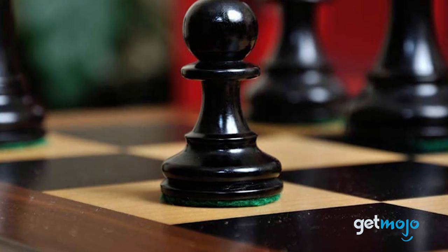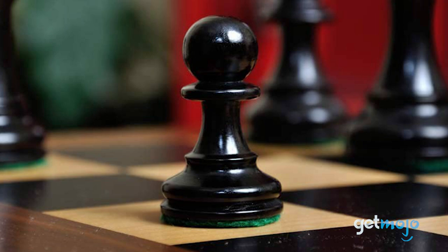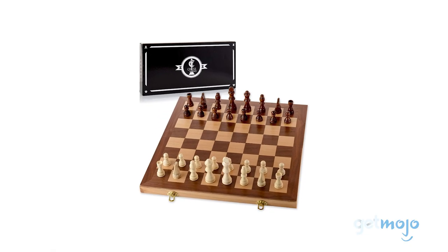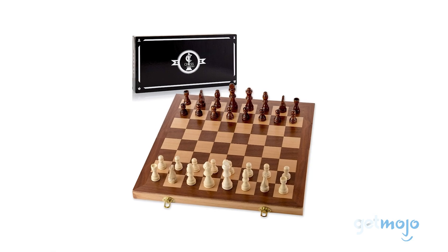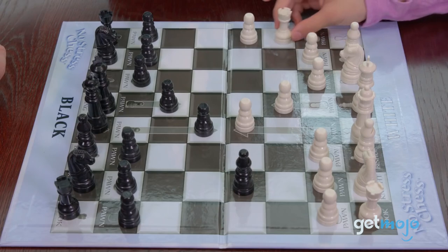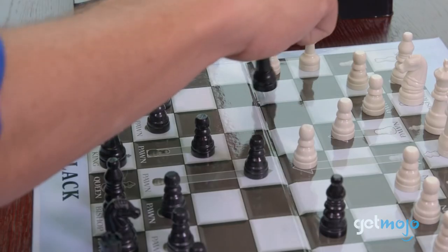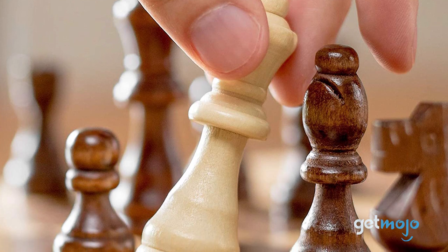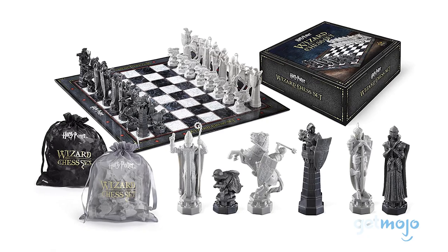So which chess set should you choose? Well, that depends on how serious you are about your playing. If you're looking to enter a tournament sometime soon, then maybe go with a more traditional design to help you get in the zone and hone your game face. However, most of us will probably just be looking for a fun, affordable set for the house — and in that case, the Chess Armory or Harry Potter sets are excellent choices.